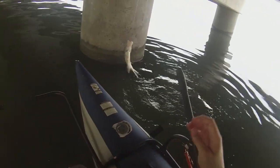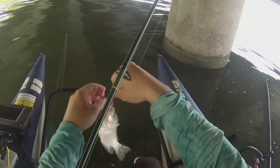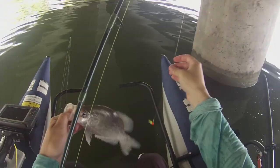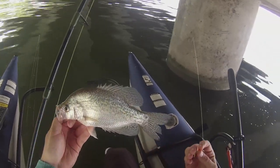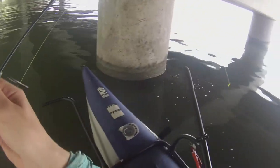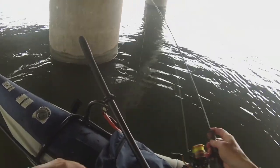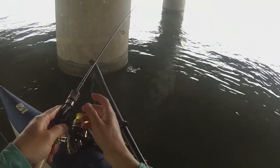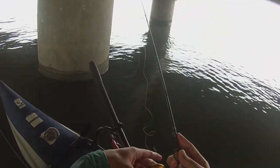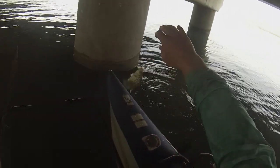Another shallow crappie on the fall. That one almost keeps — that one probably would keep, actually. On the drop again. Starting to notice a pattern now. Another one — crappie up top and a yellow on the bottom.